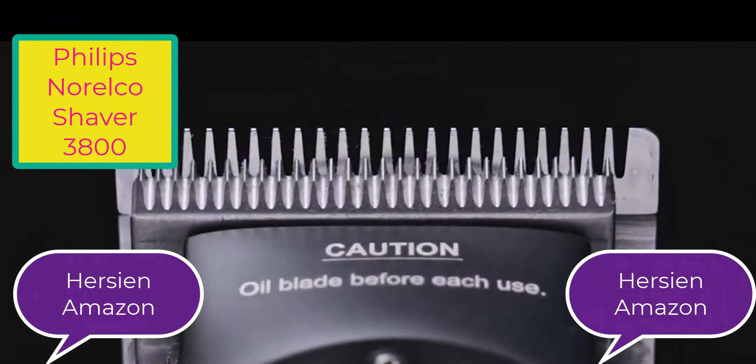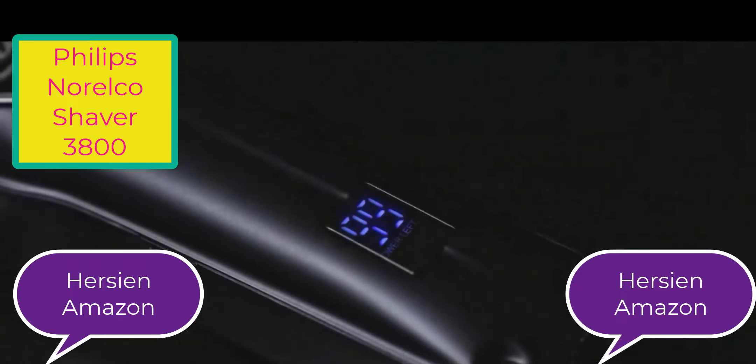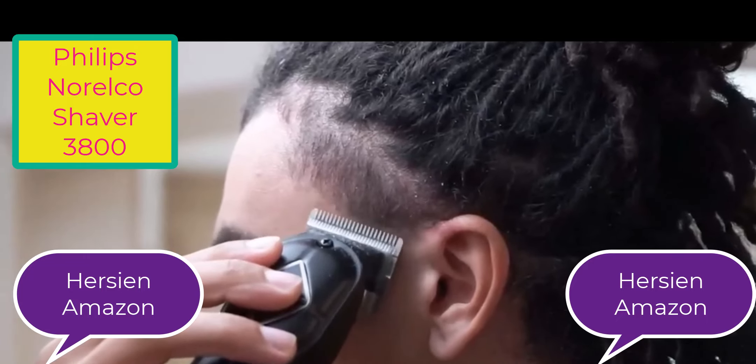This is the best product. This product name is Philips Norelco Shaver 3800. Philips Norelco Shaver 3800 are offered in a wide variety, each with unique features, benefits, and prices.